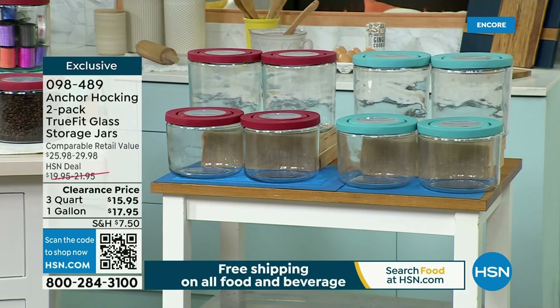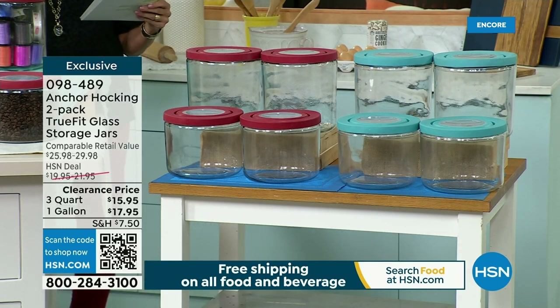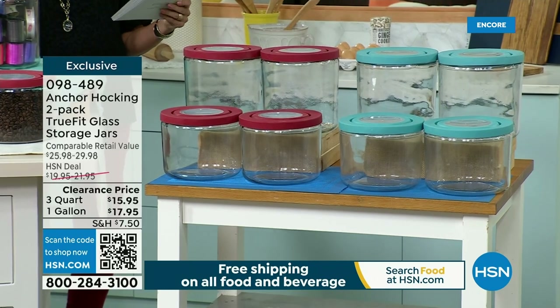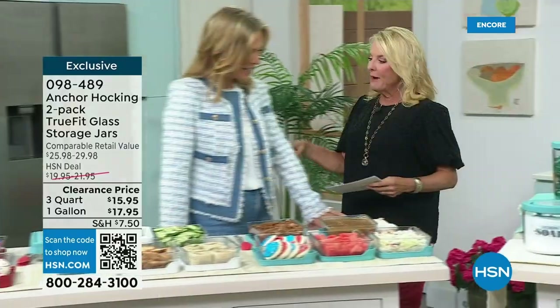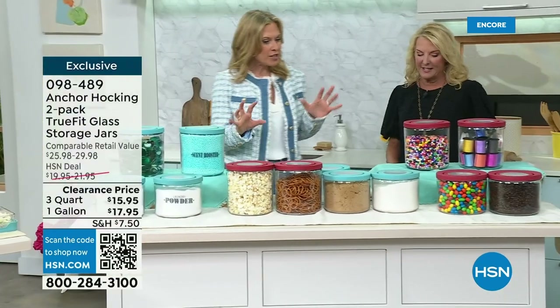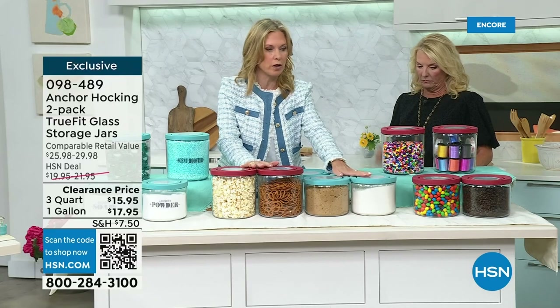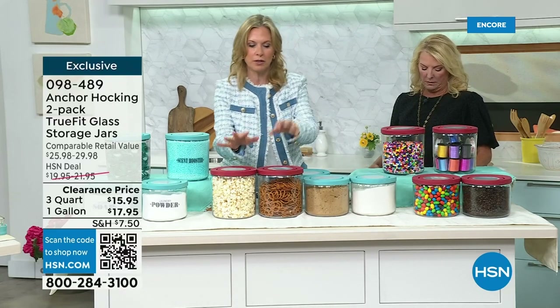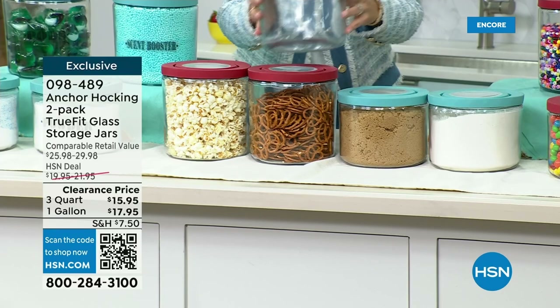This item, our first one, is our two-pack of big, fabulous one-gallon TrueFit glass storage jars. We've got two colors available — blue lids or red lids — and everybody is getting a set of two. They also come in the three-quart size, so you decide whether you want red or blue, and whether you want the gallon or the three-quart. You'll get two of whichever size you choose. They have this TrueFit lid — same material as our TrueSeal lid. Look at how nice and big that mouth is — huge, which is really nice for scoops.